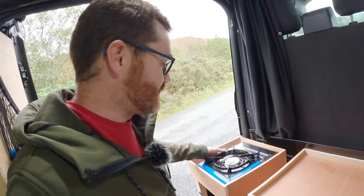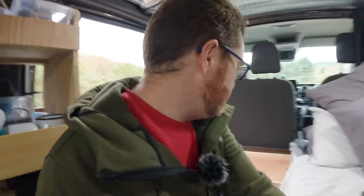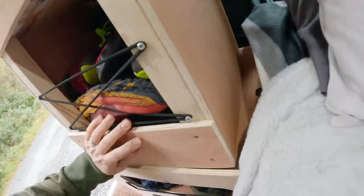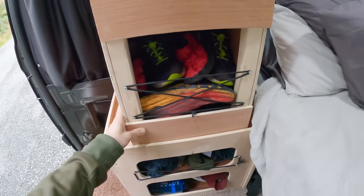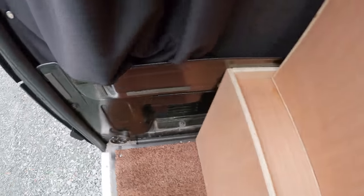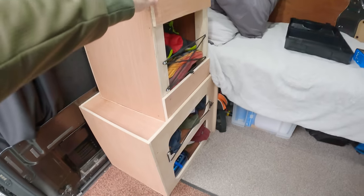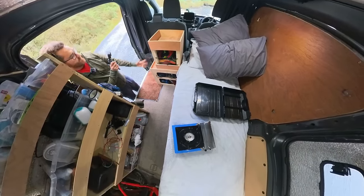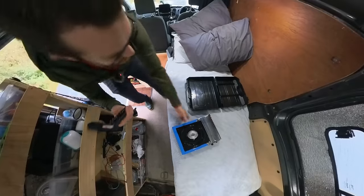It doesn't stop there, because this was designed to be modular - like Russian dolls. This inner box will lift up and fit perfectly inside the other one, so if I want extra space I can take that up, set it on there, and it won't fall over because it's very bottom-heavy and wider at the base. That instantly gives me more space.